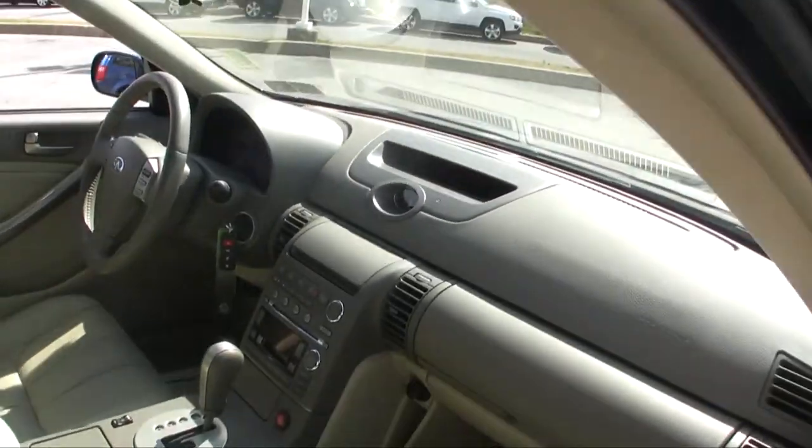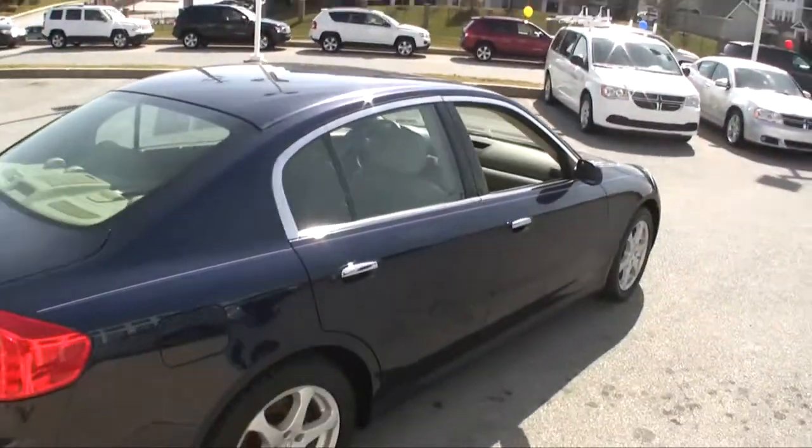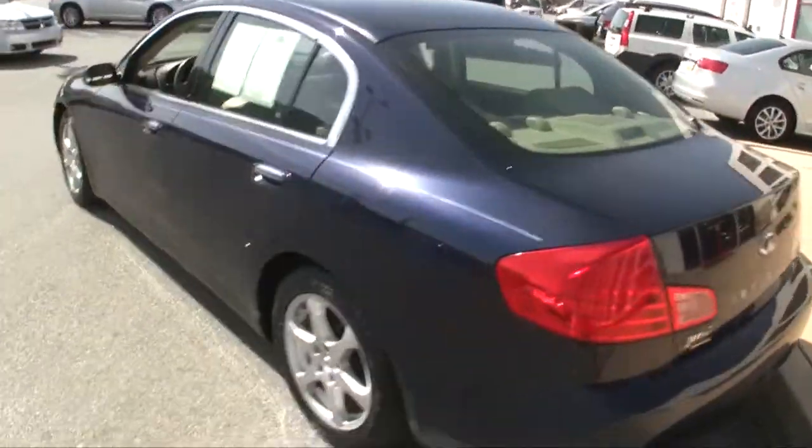This one is a 2004 again with highway miles. It's got 96,000 miles on it, but it is Infiniti so it should be able to get another 50,000 to 150,000 miles out of it. Easy.